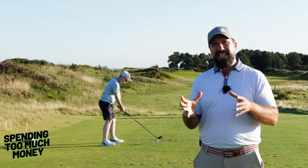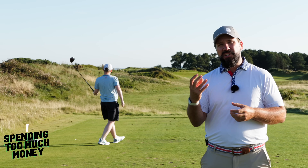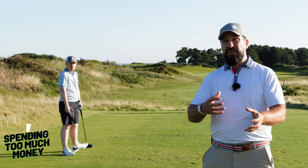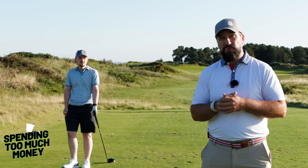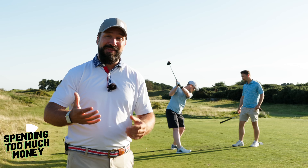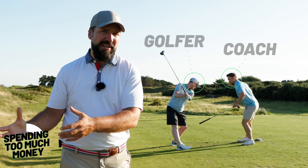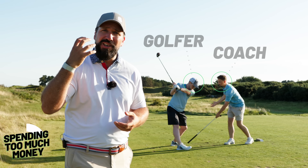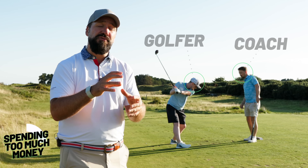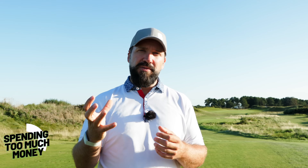Price is not always a guarantee of how good a driver will be. Just because it's really expensive doesn't mean it's going to be good for your game. A new driver can set you back about £650, when there's actually probably something out there for half that price that could do just as good a job. You can take the money you've saved, reinvest it in lessons, and actually become a better golfer overall.